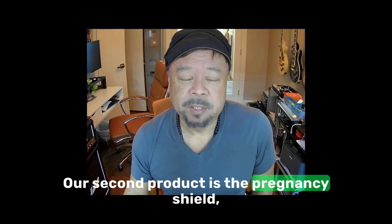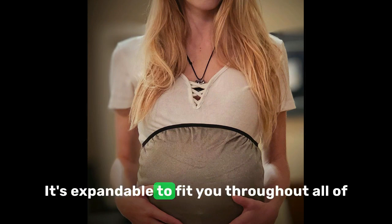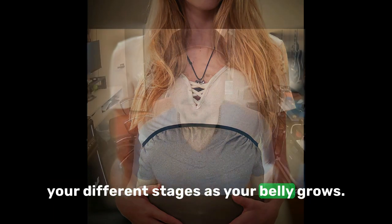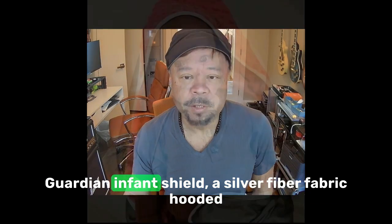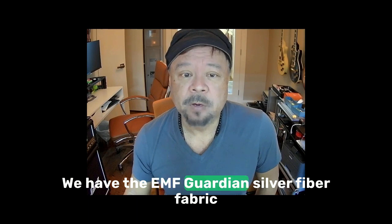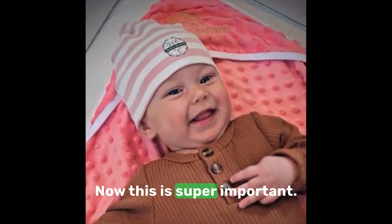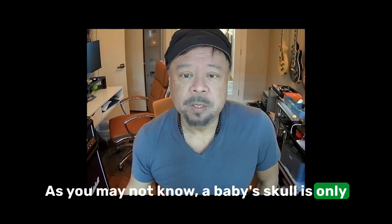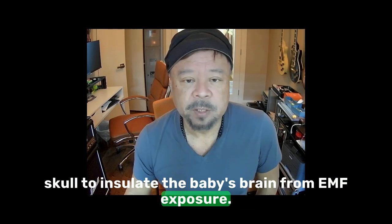Our second product is the Pregnancy Shield. It's a silver fiber adjustable drape that you wear over your belly, expandable to fit you throughout all stages as your belly grows. Once the baby is born, we have the EMF Guardian Infant Shield — a silver fiber fabric hooded nursing blanket that you can use for swaddling. To protect your baby's skull from radiation, we have the EMF Guardian Silver Fiber Fabric Beanie for children 1–3 months old. A baby's skull is only about a millimeter thick, with soft spots where there's no skull to insulate the baby's brain from EMF exposure.